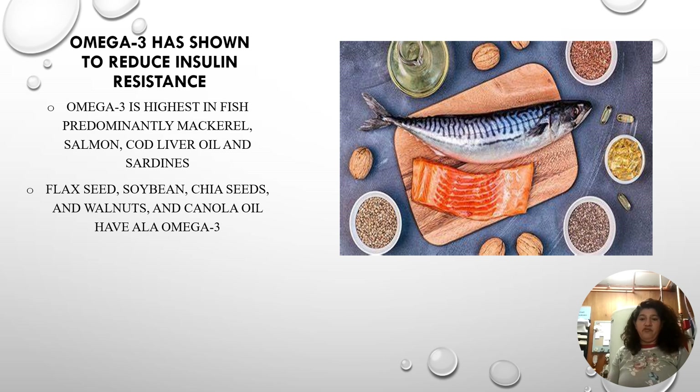The best dietary sources of omega-3 concentrations include mackerel, salmon, cod liver oil, and sardines, which have the highest amount. Plant sources include flaxseed, soybean, chia seeds, walnuts, and canola oil. Importantly, canola oil is only effective if it has not been cooked; otherwise the oil becomes hydrogenated and you lose the health benefits.